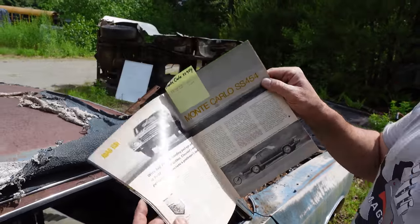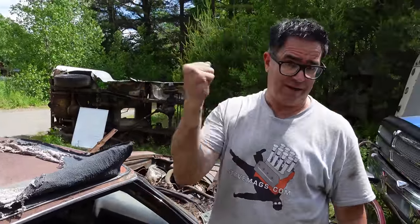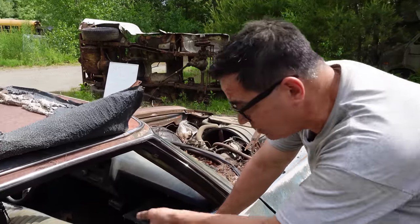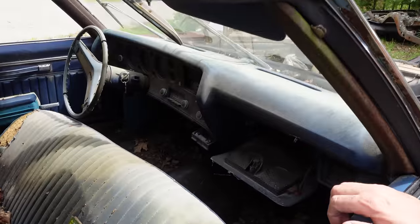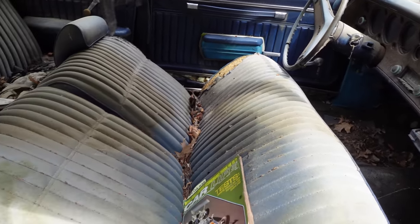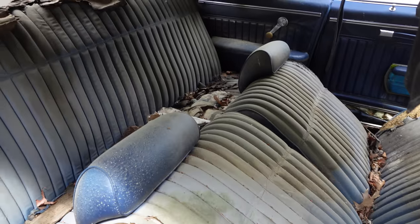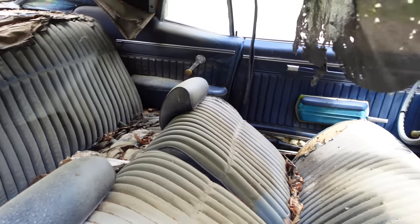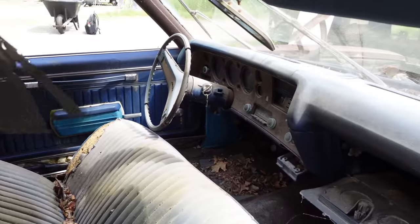The SS454 could not be had with a four-speed — strictly automatics, either on the column or in the console if you got the optional bucket seats. So this one has the standard bench, making it actually a six-passenger car — three in the front, three in the back. It could be kind of tight back there, but you could get six in this thing. The three-speed manual on the column was the base transmission, even in the Monte Carlo, which is how they got that cheap $3,123 base price.